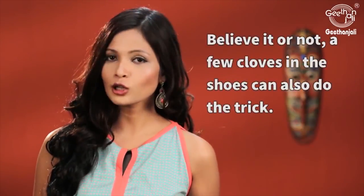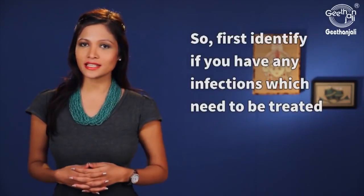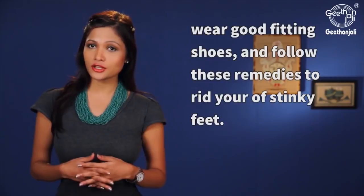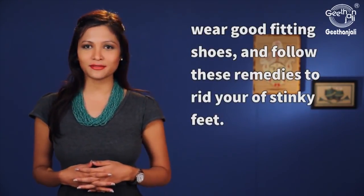Believe it or not, a few cloves in your shoes can also do the trick. So first identify if you have any infections which need to be treated. Wear good fitting shoes and follow these remedies to rid yourself of stinky feet.